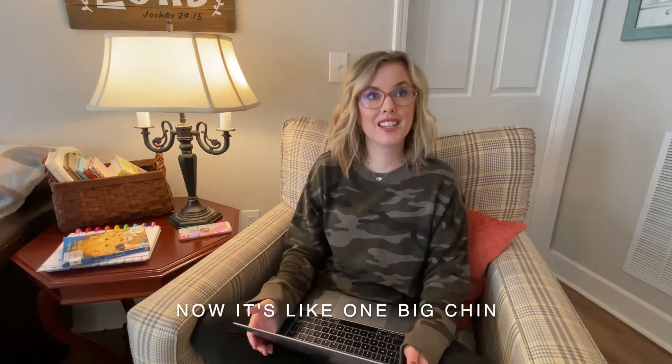Hi friends, welcome back to my channel! If you are new here, my name is Britney and I am a messy bun teacher. We are going to be doing a video today all about novels and novel studies, and I am so pumped about it. So grab a hot cup of coffee or an iced coffee, get a blanket, cuddle up, and let's talk about books.